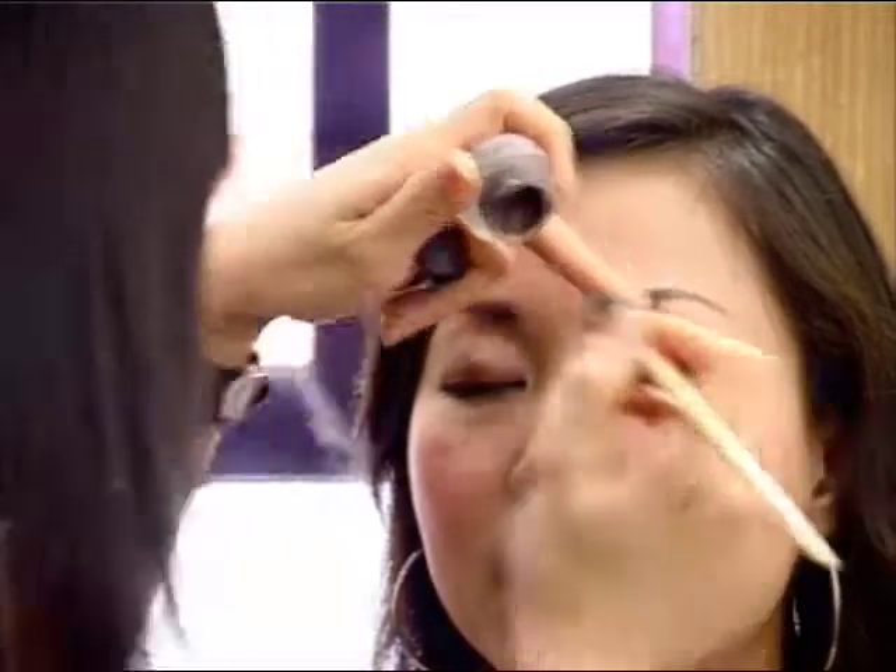It's very long wearing, it's very long lasting. All right, there you have it. Instantly transform the day look to a night look and now you're ready to party all night long.